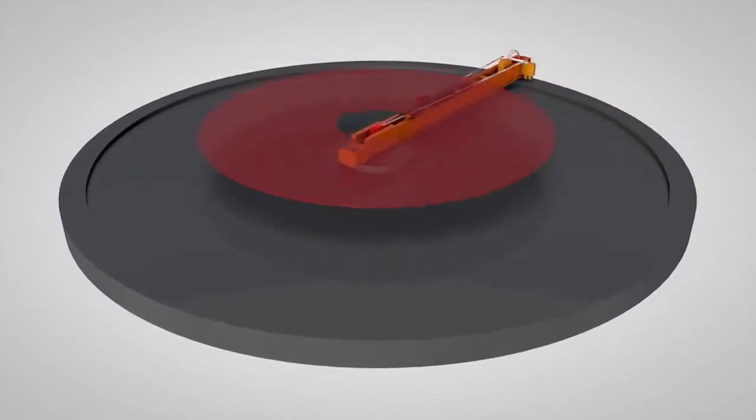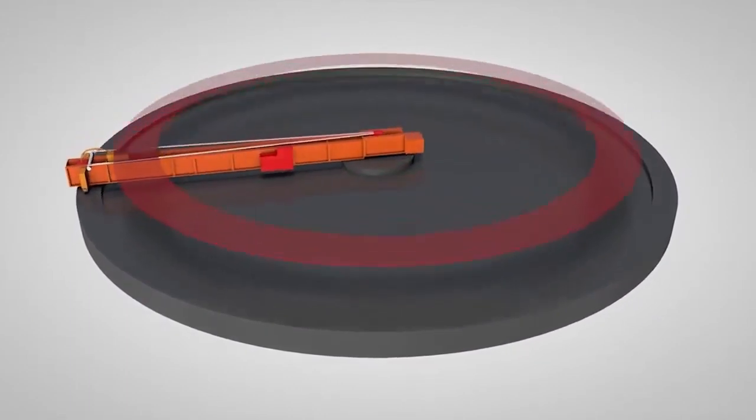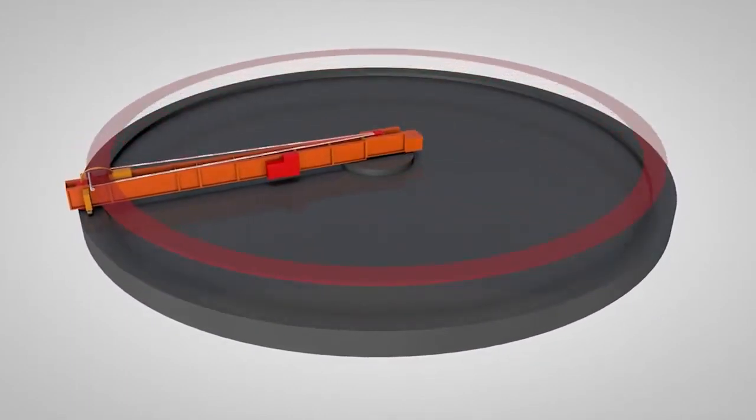By using the precision laser guidance equipment, accurate dimensional surveys can be undertaken before, during, and after machining, resulting in the assured quality of the work being undertaken.